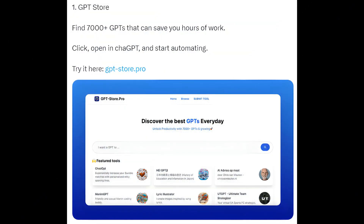1. GPT Store — find 7,000 GPTs that can save you hours of work. Click 'Open in ChatGPT' and start automating. Try it here: gpt-store.pro.